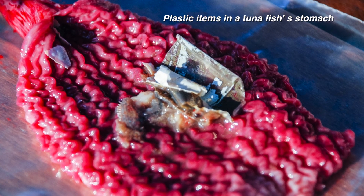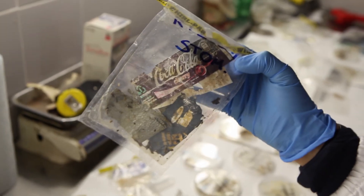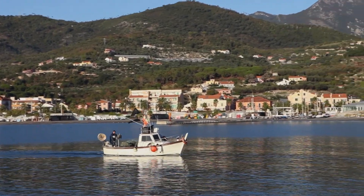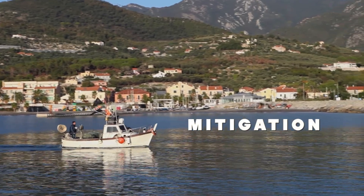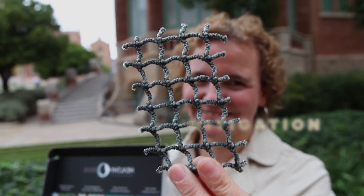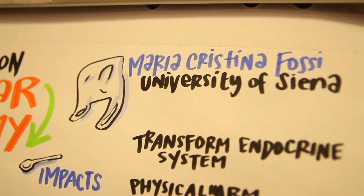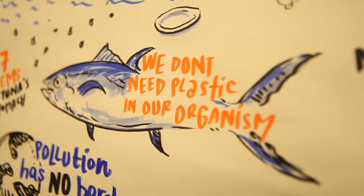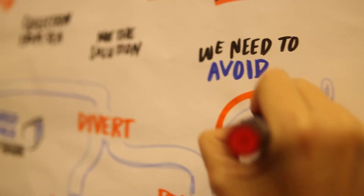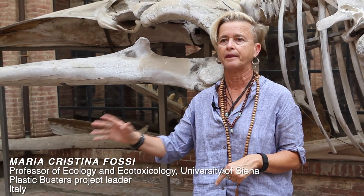The mitigation action is an essential part of the Plastic Buster project, devoted to reducing and mitigating the impact of marine litter in the Mediterranean Sea. Several demo actions will be implemented, for example the application of the fishing for litter activity. Fishing for litter will also involve an important aspect: the circular economy, because the plastic collected can be recycled and reused to produce new items.